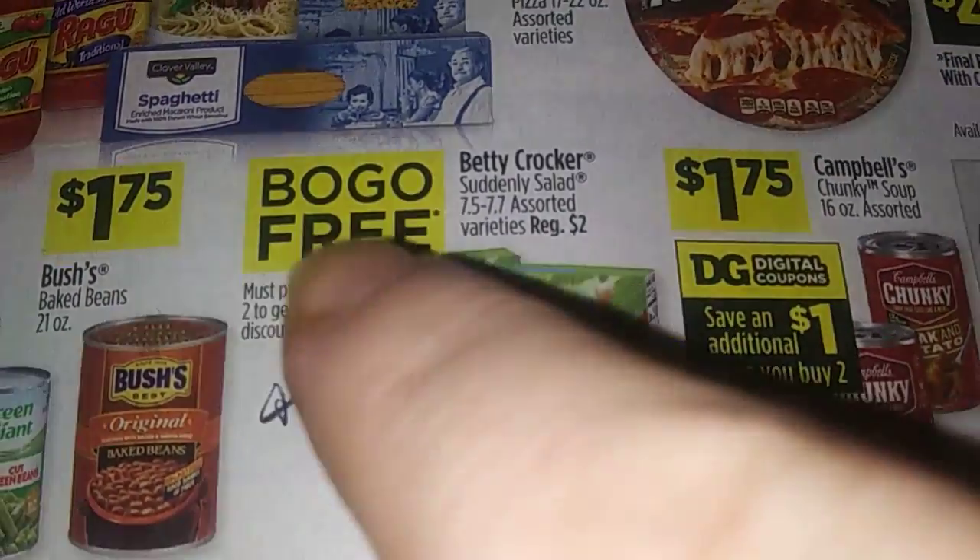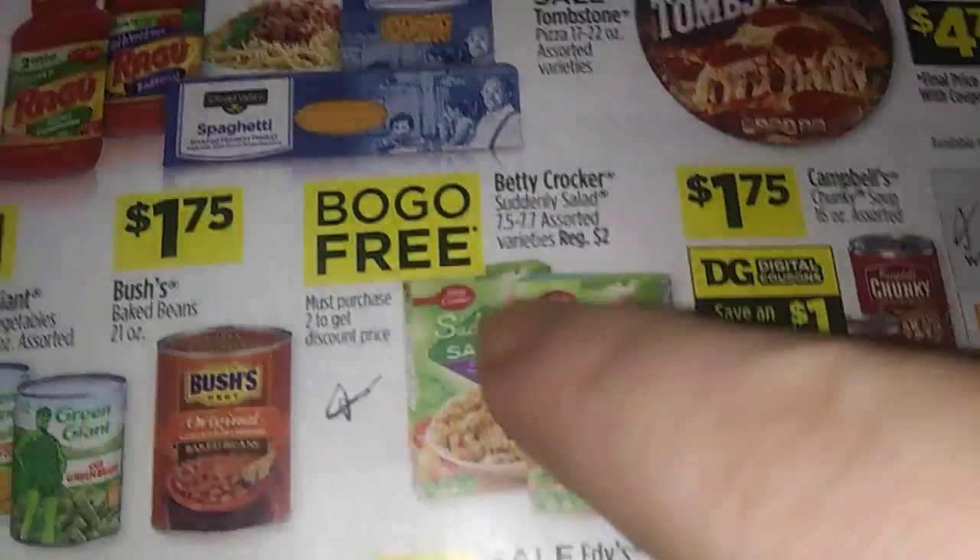Suddenly Salad is regularly $2 each, so you'll pay $1 each. Not bad, but must buy two — remember, even numbers. There's also pasta for $1.